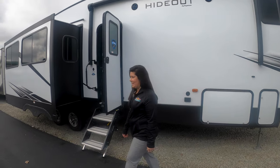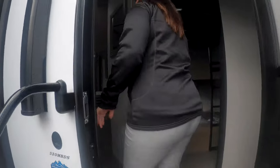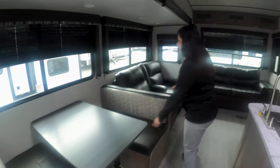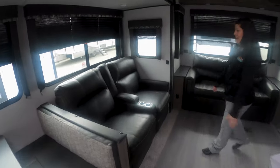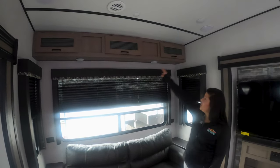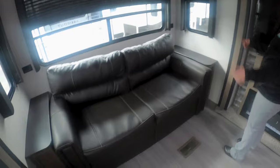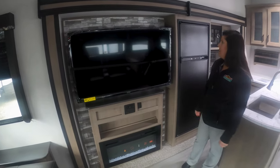It's amazing how many people this thing sleeps. Right when you walk in, you've got your living area, your nice dinette that folds into a bed. You've even got theater seating, plus a fold-out couch. I love all the big windows in this coach, as well as the storage up above. You've got two nice little end tables to set down your drinks, your fireplace, and your nice big TV.